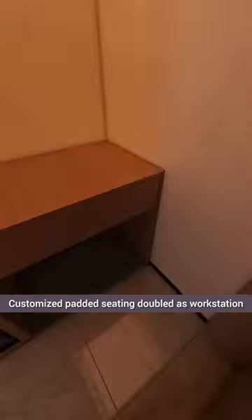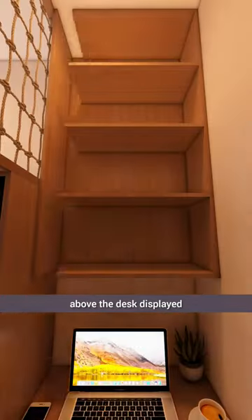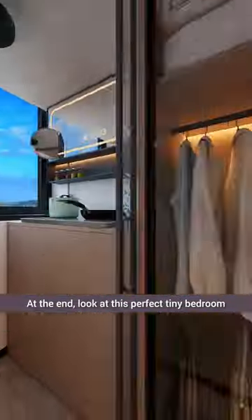Customized padded seating doubled as a workstation. Finally, a bookshelf mounted above the desk displayed a collection of books. At the end, look at this perfect tiny bedroom.